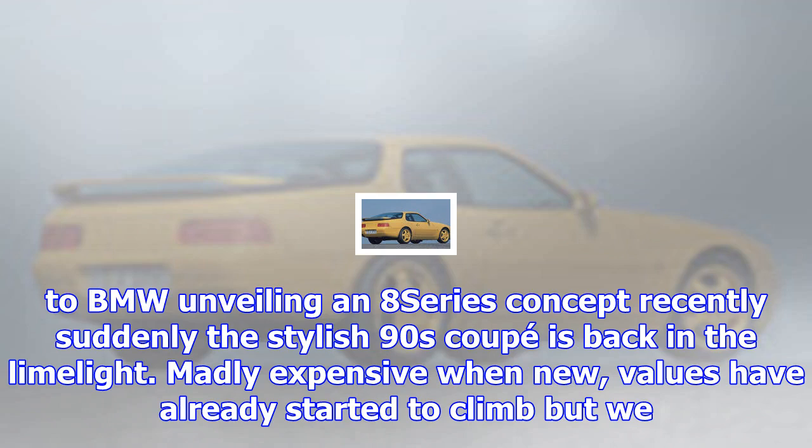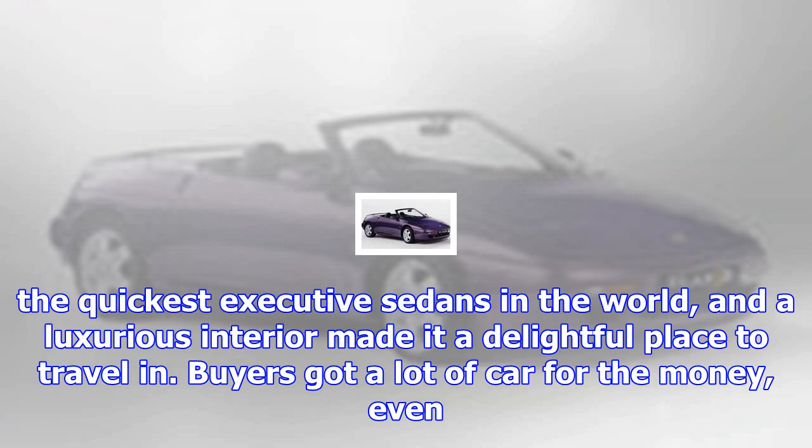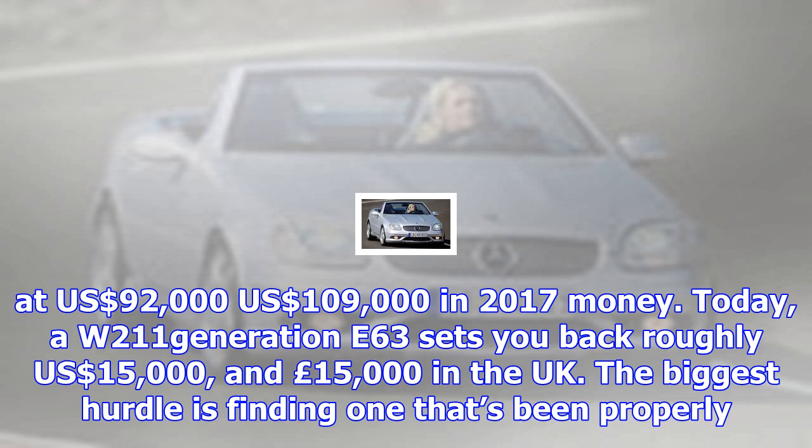Mazda RX-7 MK3, 1992–2002. The first two generations of RX-7 were nice enough but for the third take Mazda got serious with a 252 bhp twin-turbo model that could do 0–60 mph in 5.4 seconds on its way to a 153 mph top speed. As good to drive as it is to look at, few unmolested RX-7s remain, but if you can find one snap it up as the market has yet to latch onto this one. Prices from $15,000 and £10,000.